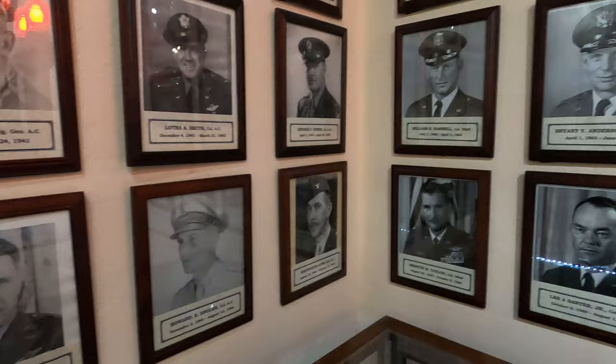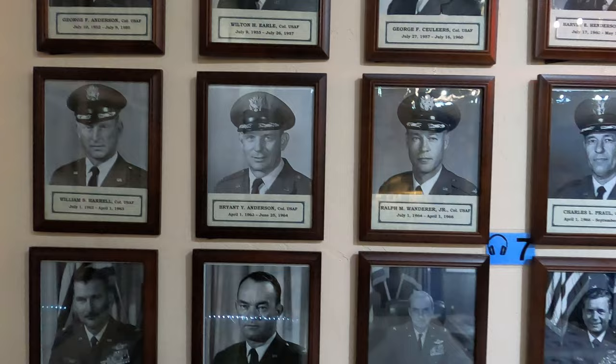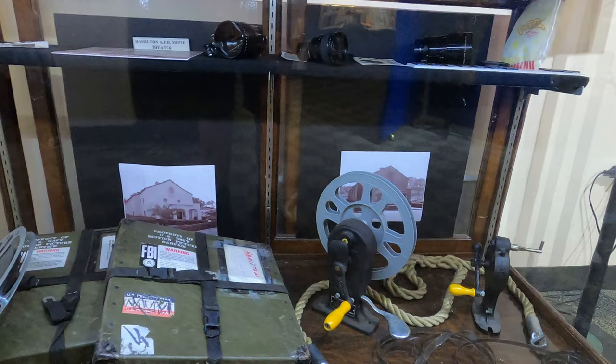Some of these guys look more serious than others. From the video we watched, they all loved being stationed here — this was the best place to be stationed. It looks like they had some movie reels — there was a movie theater built in 1938.